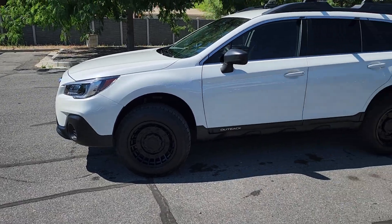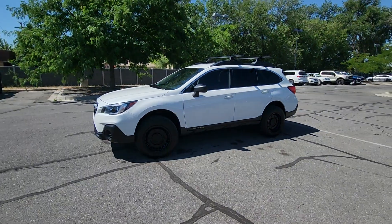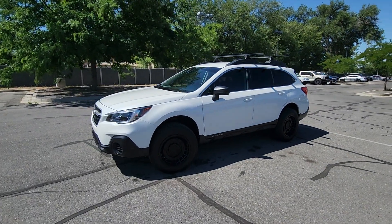Hey, this is Chris here at Larry H. Miller Banff. I want to make a quick video showing you the Subaru Outback that you just inquired about. Alright, so here it is — the 2018 Subaru Outback.